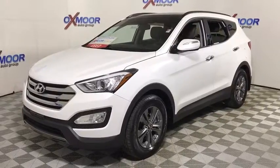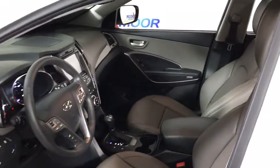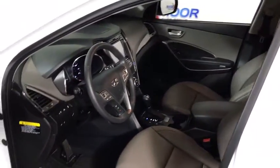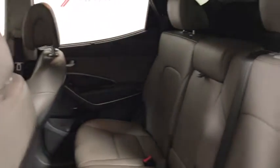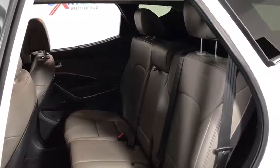Here are some of this vehicle's great options: navigation system, traction control, backup camera, dual airbags, power steering, one owner, alloy wheels, four-wheel disc brakes, rear window defroster, power windows, CD player, electronic stability control.